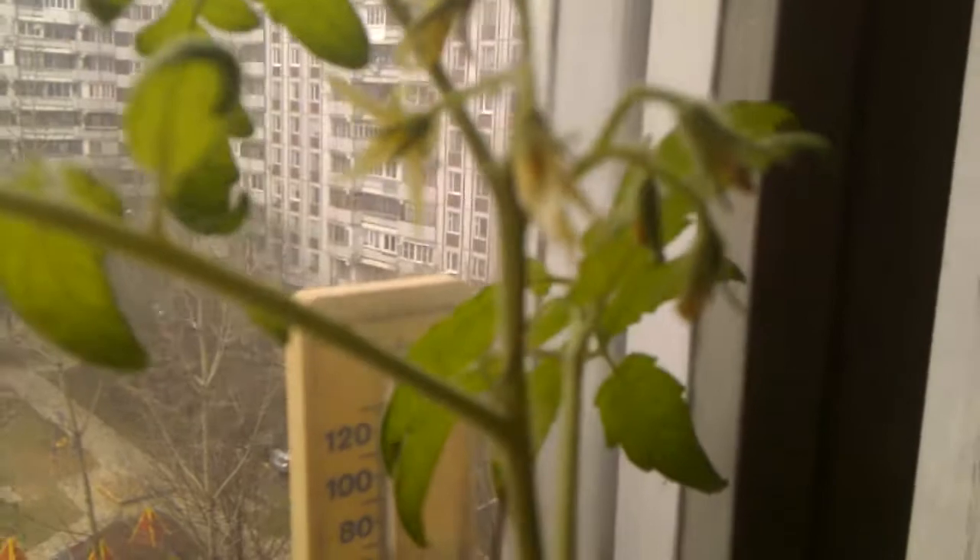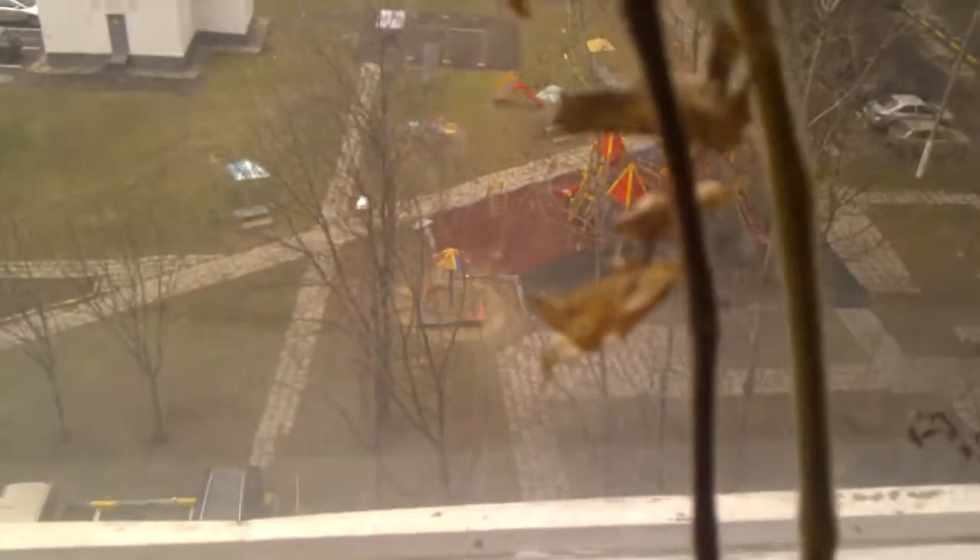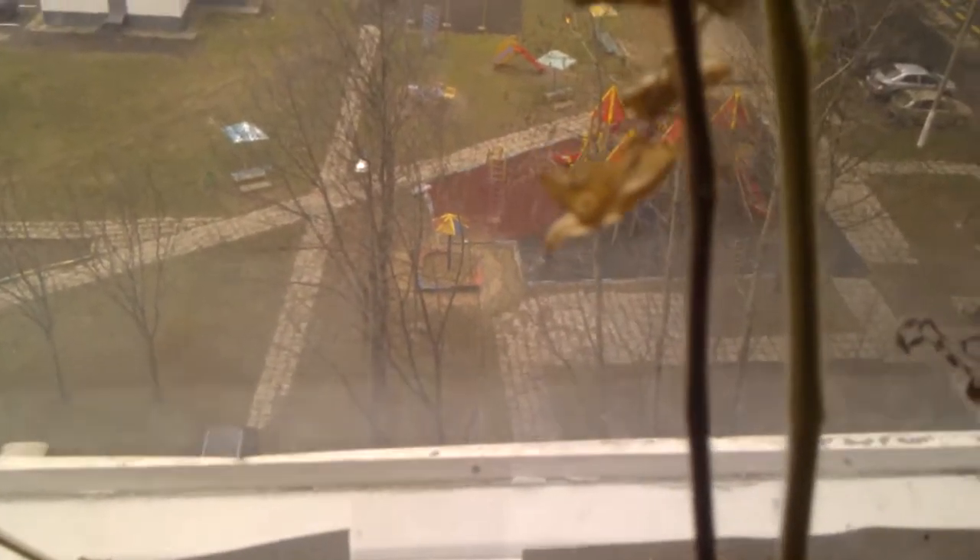This one was a graft from this one here that happened to die. Don't know what happened — I did move it, I guess they didn't like it. But I happened to make a cutting from it, put it in a small glass, and it really loved it.